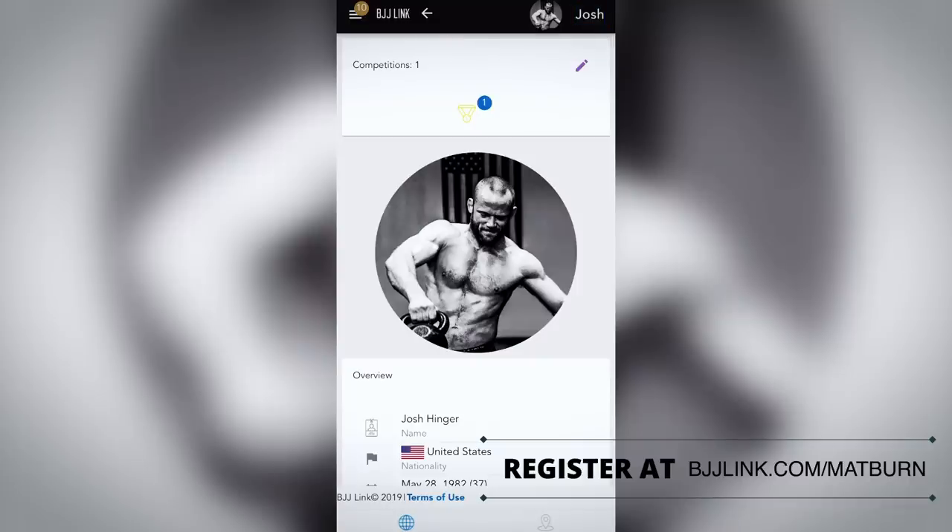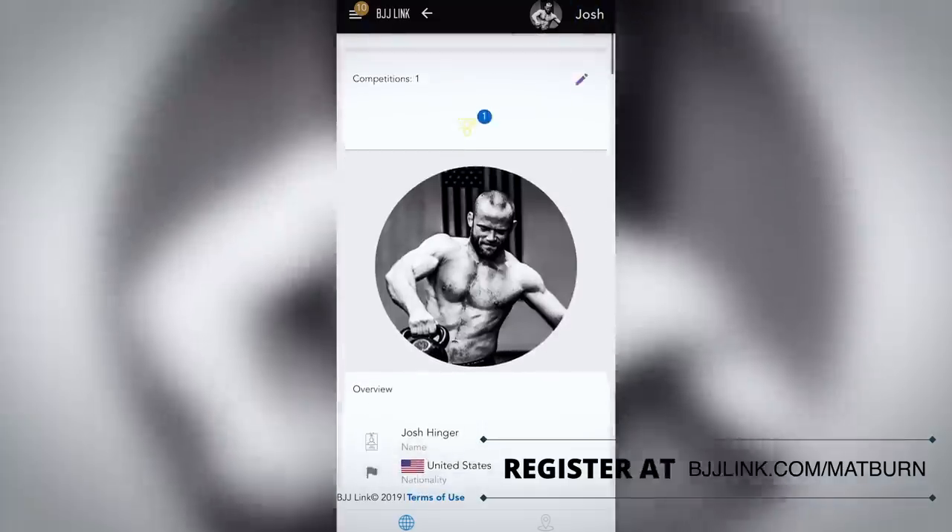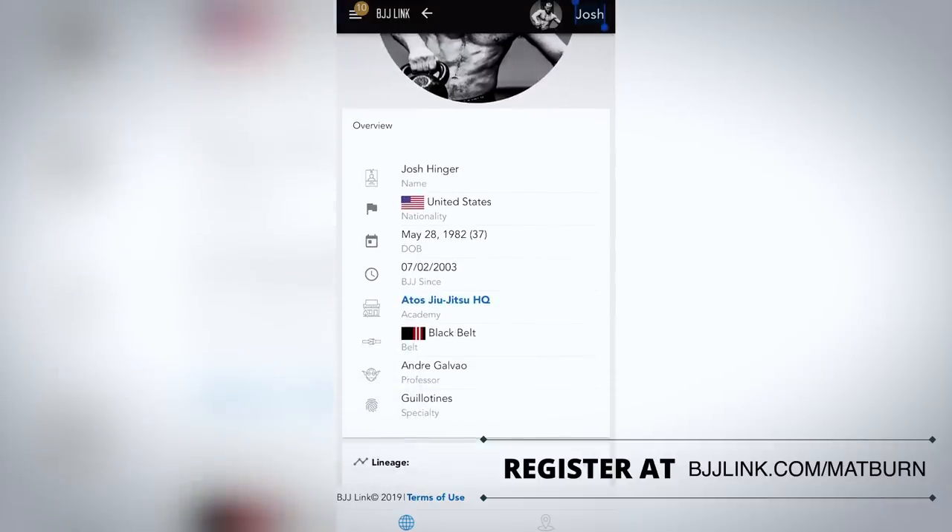Then you're going to log in and start building your profile. I chose my profile picture — shirtless, jacking some kettlebells, American flag behind me, put it in black and white, trying to look as cliché as possible. You can scroll down and fill in your details: name, country, date of birth, the academy you train at, the date you started training, and then it asks for your rank. I'm a black belt, and after I put in the date it gave me second degree on its own.